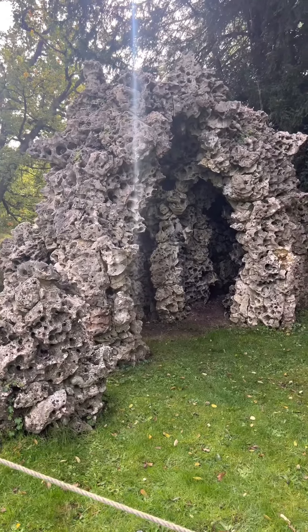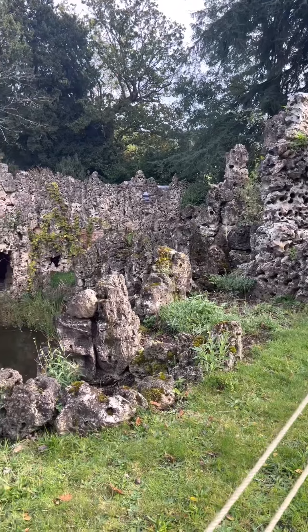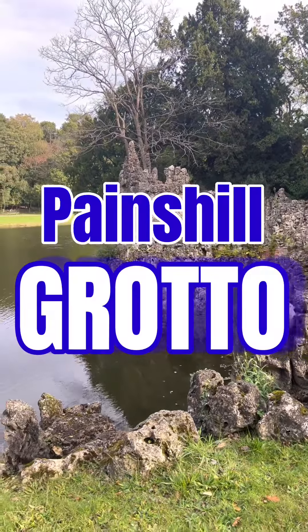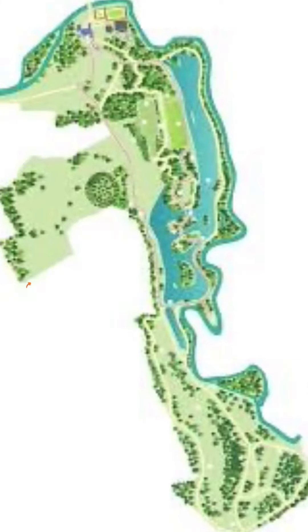Hello everyone, welcome to my vlog and for today's video, please join me as we explore Paines Hill Grotto. Paines Hill Grotto can be found right in the middle of Paines Hill Park in Cobham, Surrey, England.